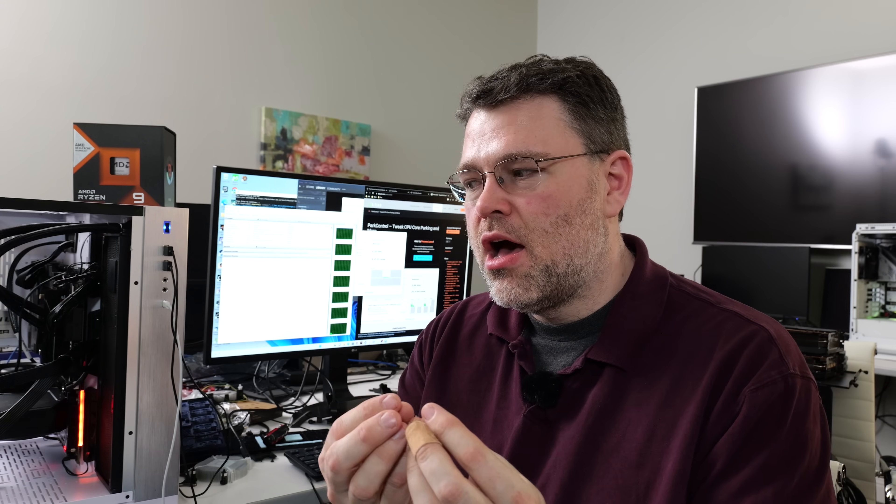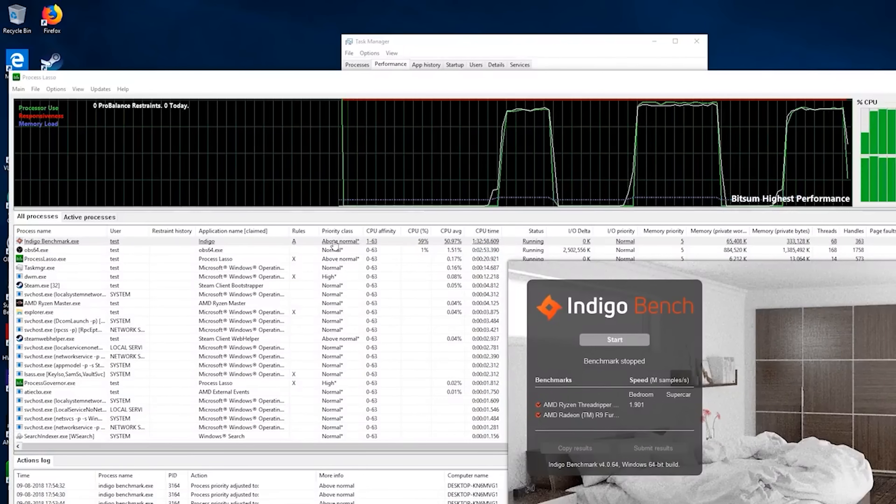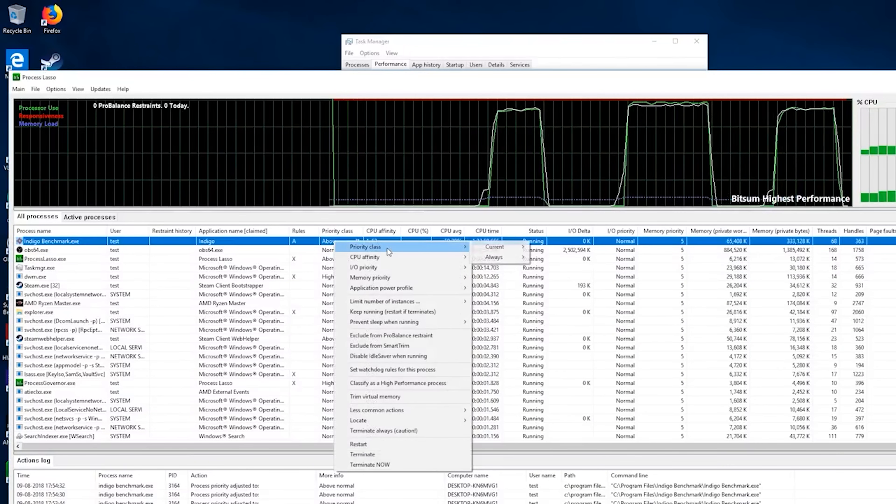As long as what you're doing mostly fits in the cache on a given set of CPUs, it makes more sense to have fewer cores active than more cores active. When you are latency sensitive in what you're doing — and most of the time you will be latency sensitive when we're talking about gaming — Windows doesn't make it super easy to understand what's going on under the hood.